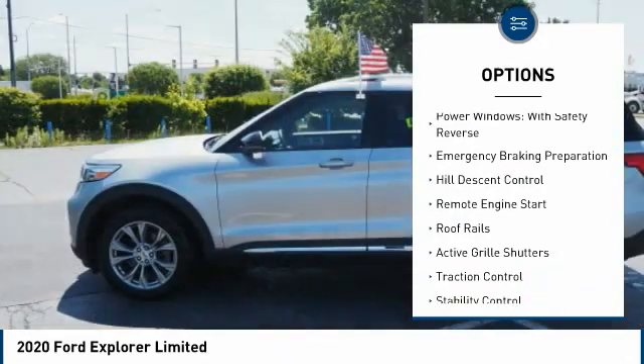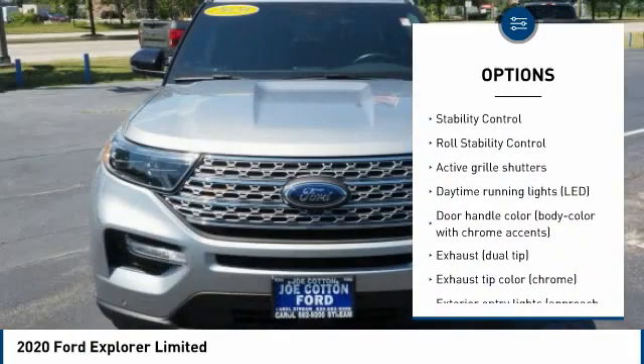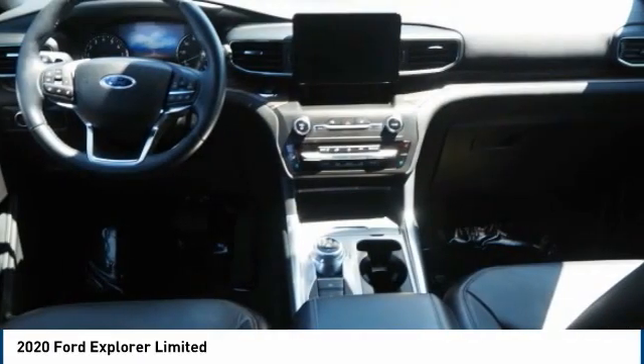Tire pressure monitoring system. Power windows with safety reverse. Emergency braking preparation. Hill descent control. Remote engine start. Roof rails. Active grille shutters. Traction control. Stability control and roll stability control.